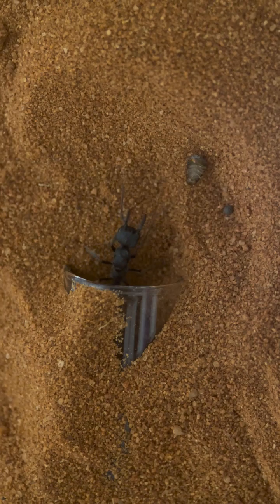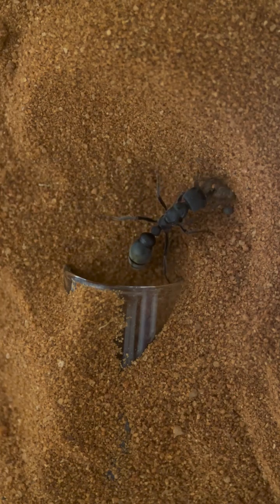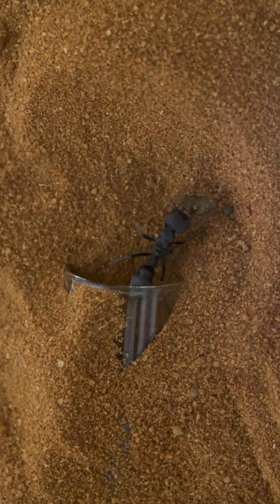She has been hunting tirelessly, making sure her carnivorous larvae always have something to munch on. Once in the nest, she'll sting this feeder cockroach with potent venom, paralyzing it for her larvae to enjoy.